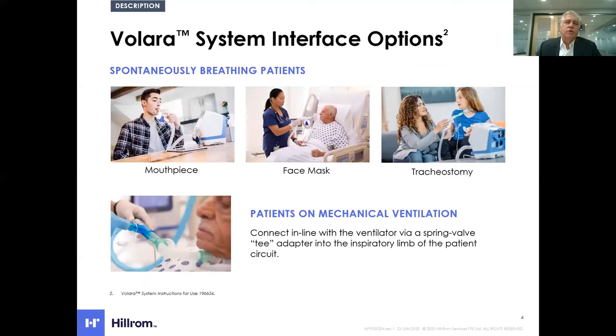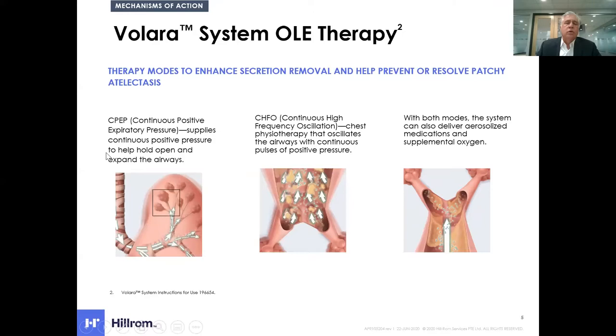For spontaneous breathing patients, they can take the therapy either through a mouthpiece, face mask, or through their tracheostomy. And for patients on a ventilator, we also have a setup for receiving this therapy on a ventilator.